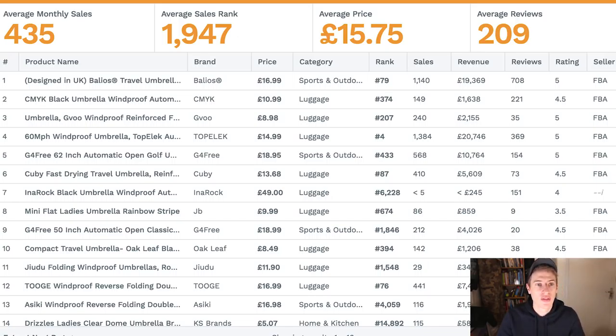The average sales rank is £1,947. Our aim is about £2,500, and that's very hard to achieve because this takes into account all the products on the whole first page — but this is less than £2,000, so that's insane. Then you've got the average price which is £15.75 and our aim is £15 to £30, so that again ticks that box. The average reviews which is 209 is amazing.